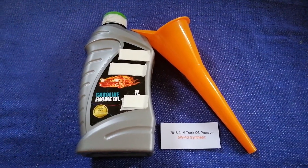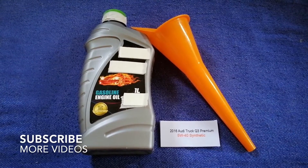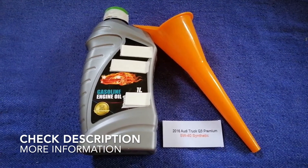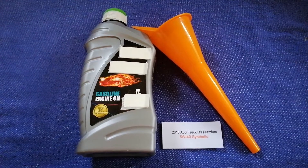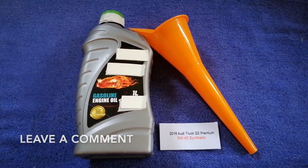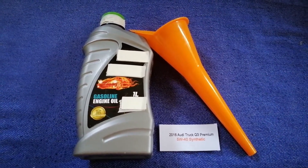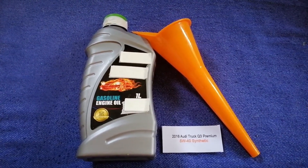Hey guys, welcome back. Today we are going to talk about the oil type for the 2016 Audi Q3. If you are looking for what oil to buy, I have already looked it up — just check the video description. The oil type for the 2016 Audi Q3 is 5W-40 synthetic.